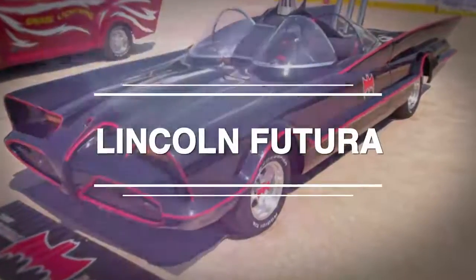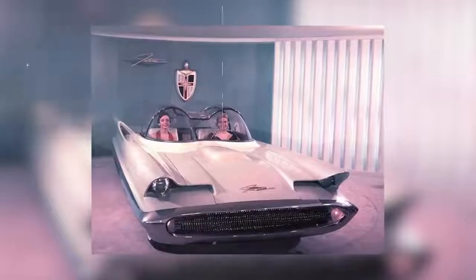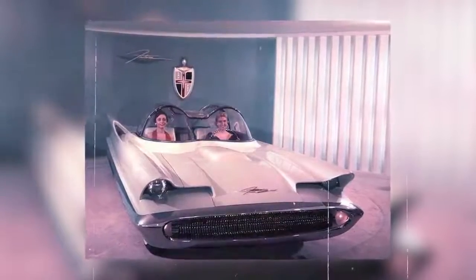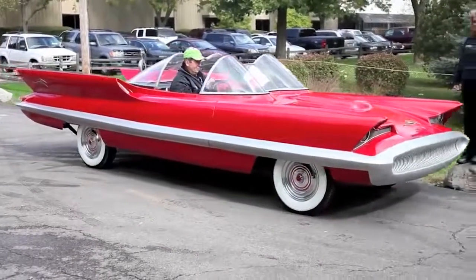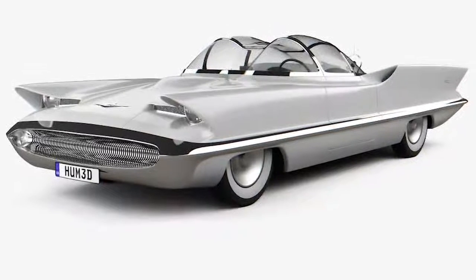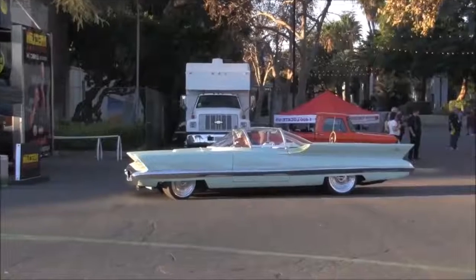Lincoln Futura: The third and final 1950s concept car on this list, the Lincoln Futura has a distinctly sleek and futuristic look. Its double clear plastic canopy top is particularly unique, and its outsized canted tail fins and exaggerated hooded headlight pods work together to exceptional visual effect.